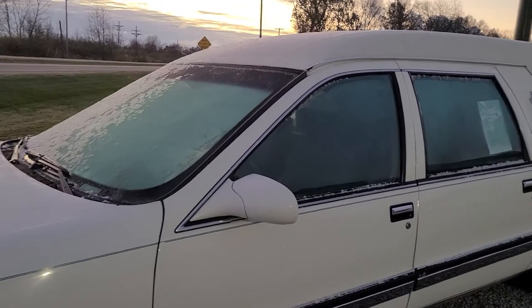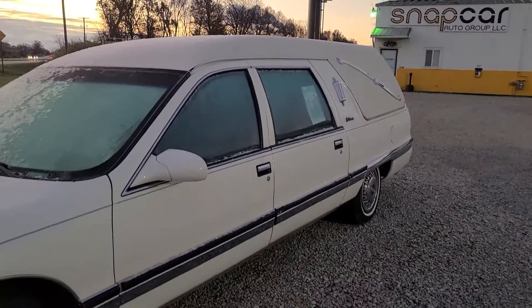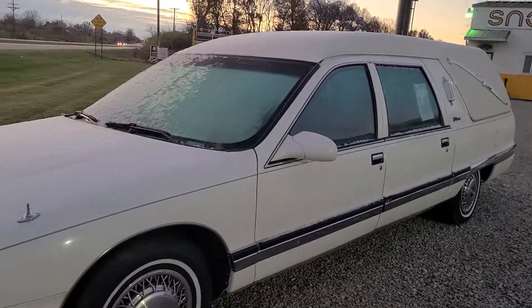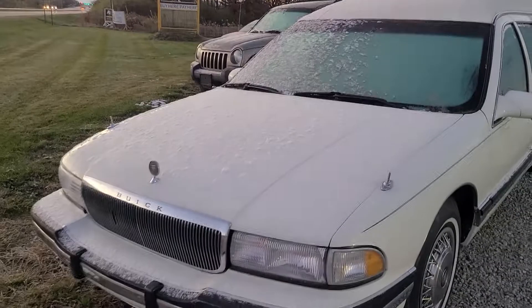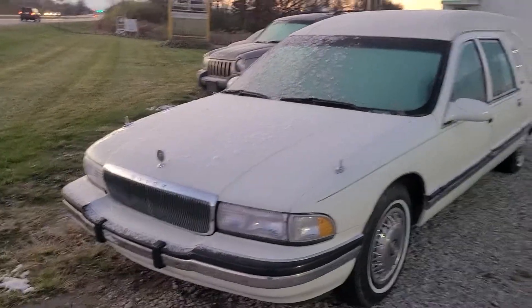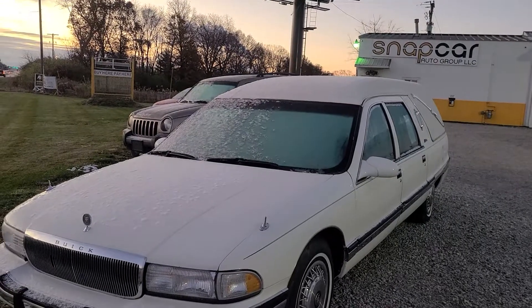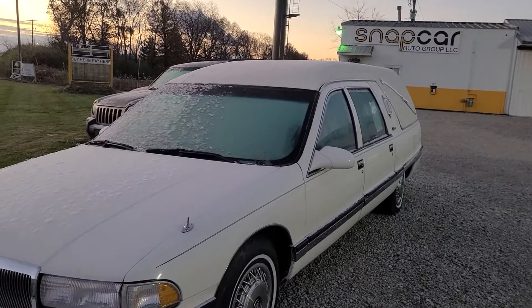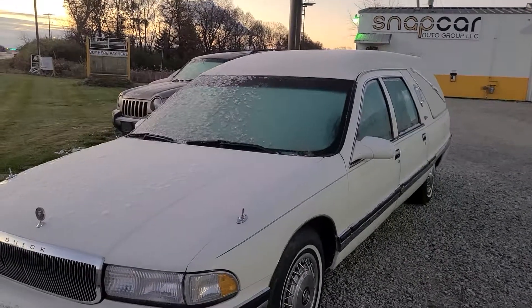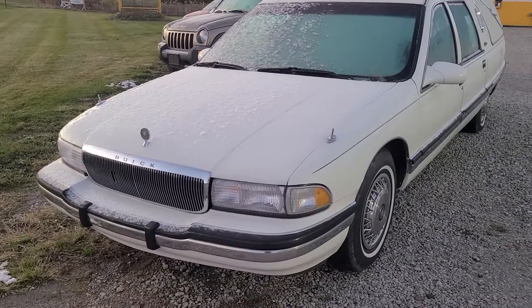But this car could be the car for you. Are you in for a hearse? It could be your next vehicle. You don't see Roadmasters much anyways, and then to see a hearse conversion — come on, you know you want it. That's it, thanks for watching. By the way, 17.25 on the mileage. Thanks for watching and we'll be back soon on the lot.